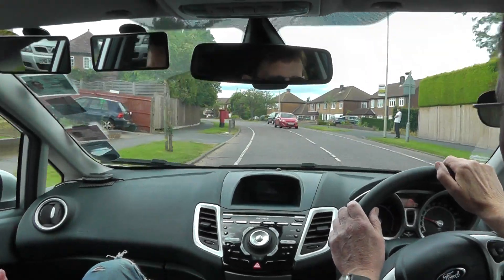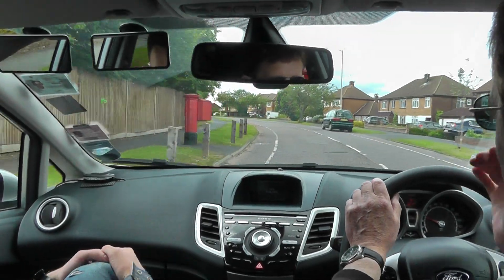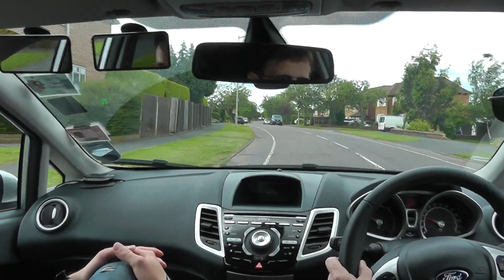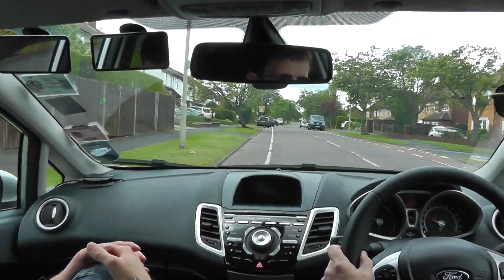And why don't we overtake on them? If I'm overtaking somebody, I won't be able to see anyone standing waiting to cross and they wouldn't see me. What can we overtake though on the zig-zag lines? Bikes — I can overtake a bicycle, as long as it's not stopped at the crossing.